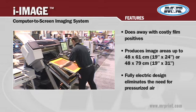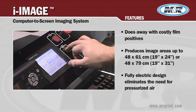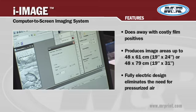M&R's newest digital product is the iImage CTS. The iImage saves you time and money by taking your artwork directly from computer to screen. The included iBlock software rips and prints your artwork in one easy step, leaving films completely out of the process.